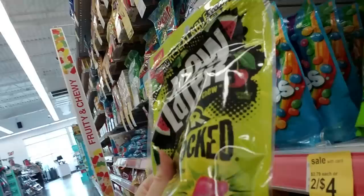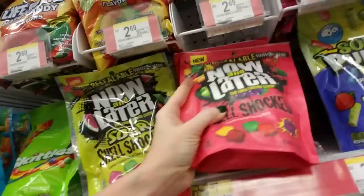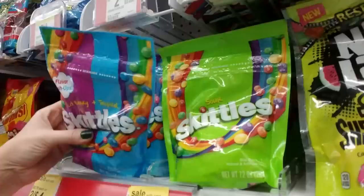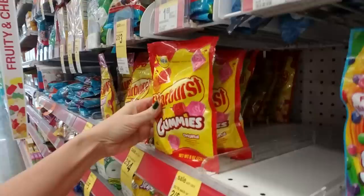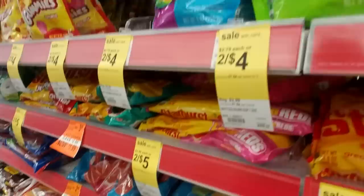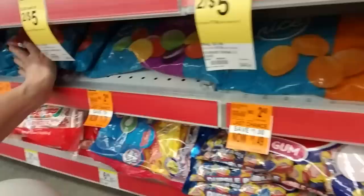Here we have big bags of Now and Laters — The Long Lasting Chew. These are sour, shell-shocked, and these I guess are just the regular. These bags are cool because they're resealable, which is nice. An adorable little bag of sour Skittles — a 7.2-ounce bag, or you can get this one that's 9 ounces, wild berry and tropical. And they have cute little bags of Starburst gummies, and you can even get minis. Down here — oh, God — Cinnamon Discs. You get into Grandparent Candy down here. Your grandma and grandpa always have these.